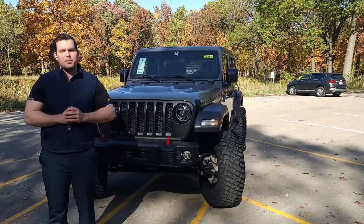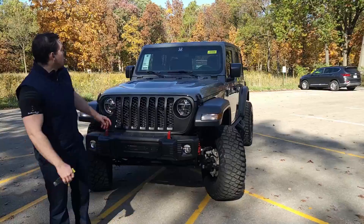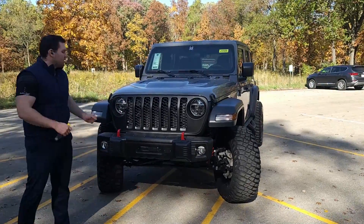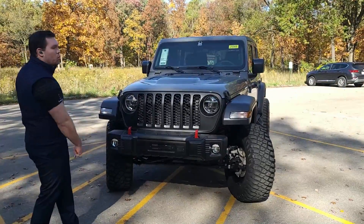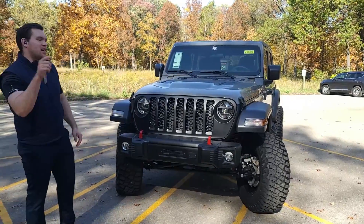Hey everybody, Mr. Hollywood here with Jack Palin Jeep Dodge Chrysler Ram, bringing you another special edition — the Jeep Wrangler Unlimited Sport with the Black Widow package. This thing is wicked and right in time for Halloween.